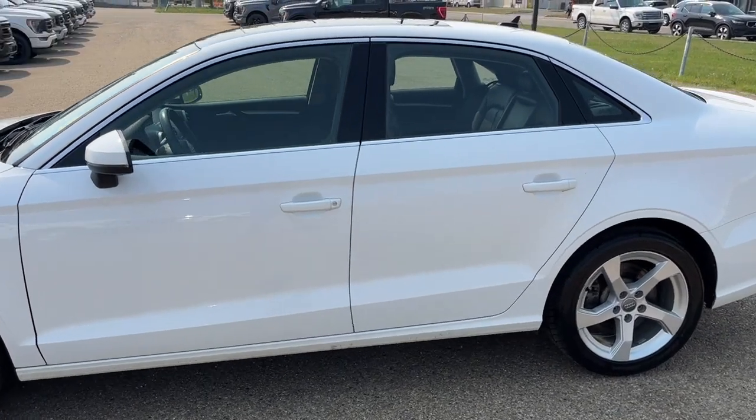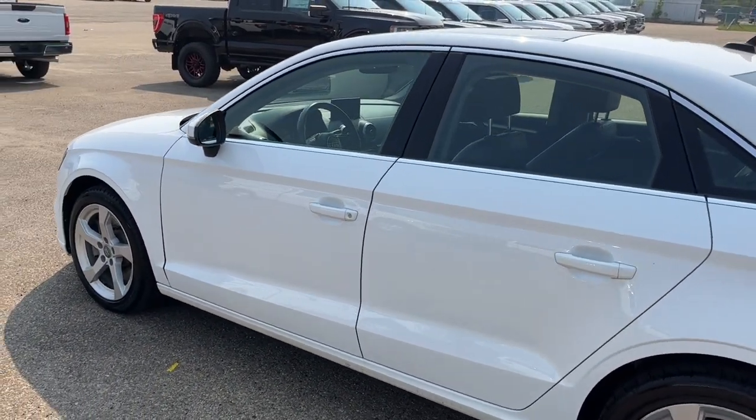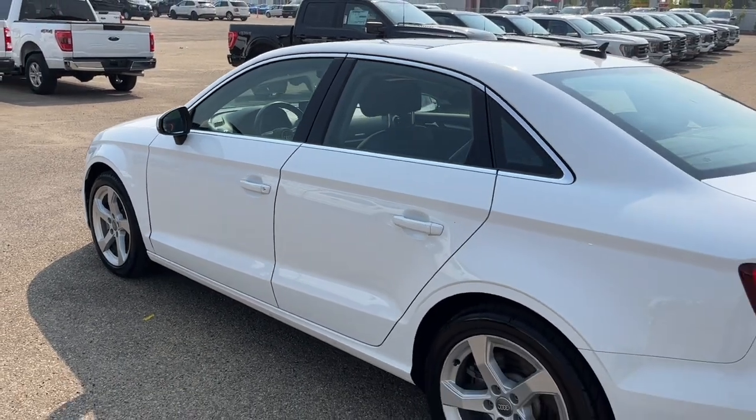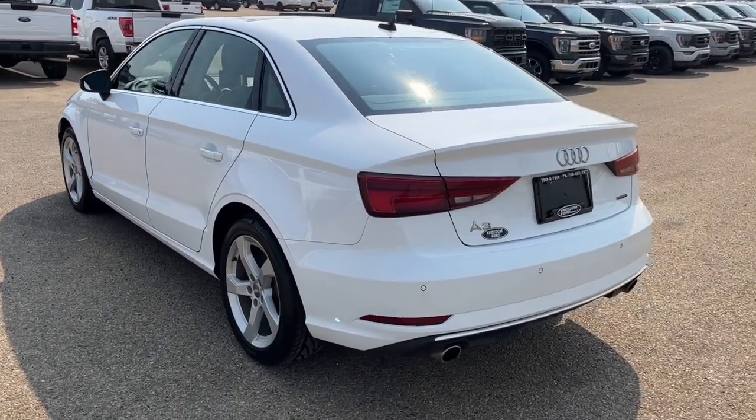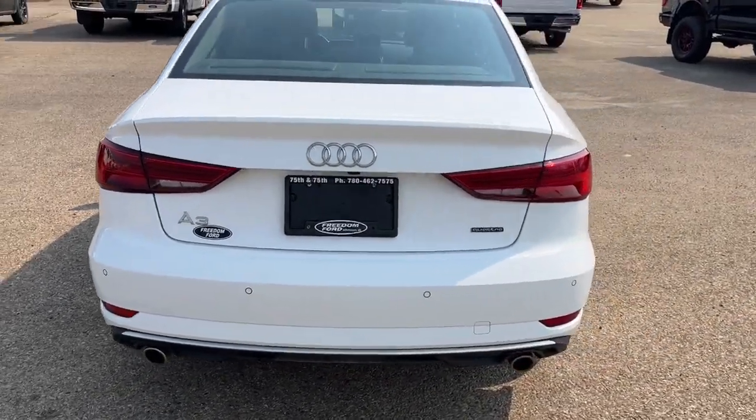This A3 seats five passengers — two in the front and three in the back — and it does come equipped with remote keyless entry. This vehicle comes in IBIS white and it has the premium package. Coming around to the back we have a reverse camera with sensors.